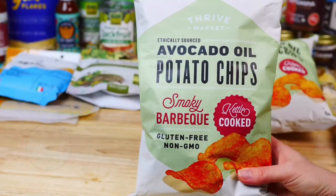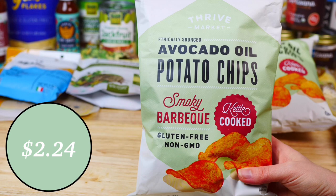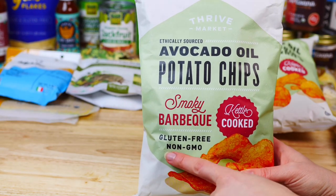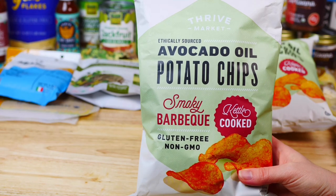We'll begin with our favorite snacks, which are these barbecue potato chips by Thrive. They're made with avocado oil, are gluten-free, and are very crunchy and delicious.